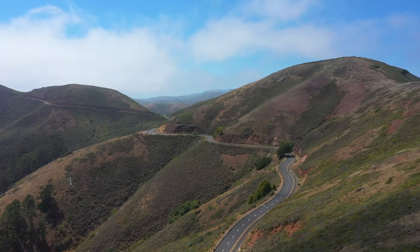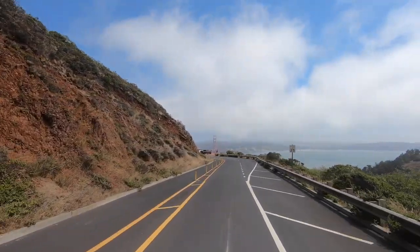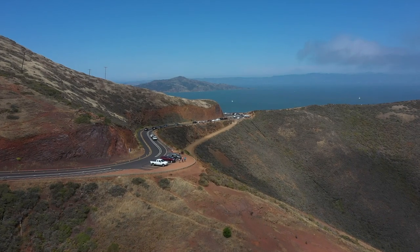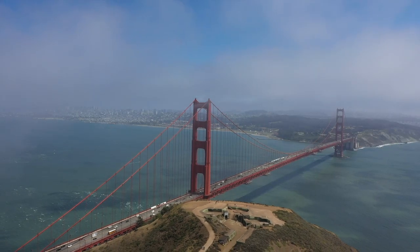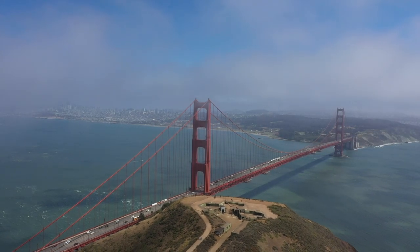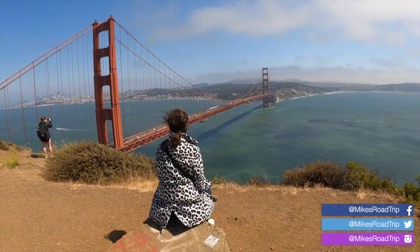Some of the best views of the Golden Gate Bridge are along the scenic road on the southwest side. There are several observation spots to stop, each providing a different angle of the bridge. Battery Spencer is a fun stop as you pass through an old military installation before reaching some of the closest views of the bridge you can get.